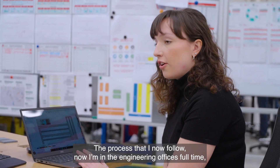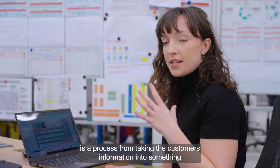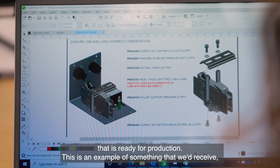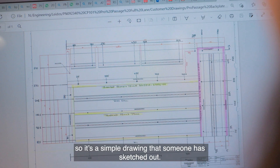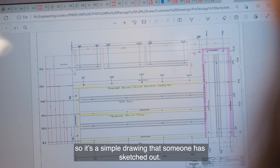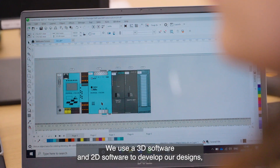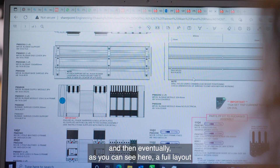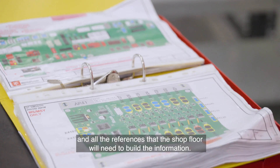The process that I now follow, now I'm in the engineering offices full-time, is a process from taking the customer's information into something that is ready for production. This is an example of something that we've received — it's a simple drawing that someone has sketched out. We use 3D software and 2D software to develop our designs and then eventually, as you can see here, a full layout and all the references that the shop floor will need to build the information.